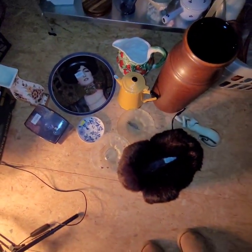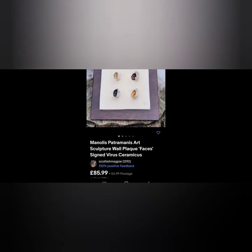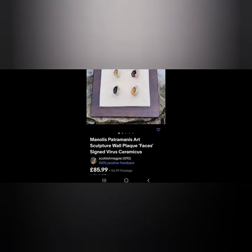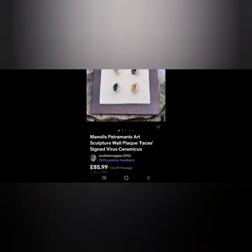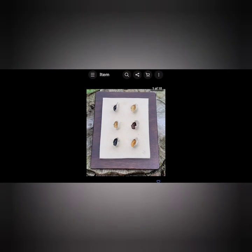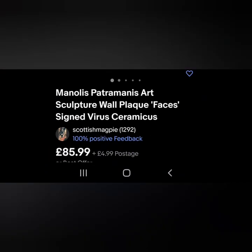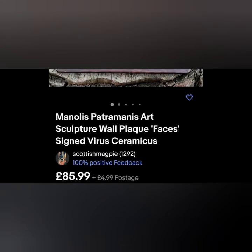I think I'll start with those 10 items. So the first item that sold, which I would 100% buy again next year, is this - it's quite a small plaque, probably about seven inches by five. It's Manolis Patramanis art sculpture. I didn't know what it was, but as you can see, you would pick this up - you can see it's something. It's signed in the bottom right-hand corner. Google search brought this up fairly easily. It sold for £85.99.